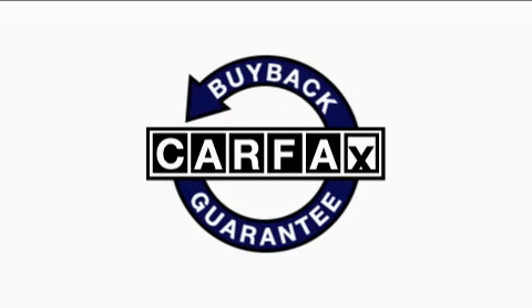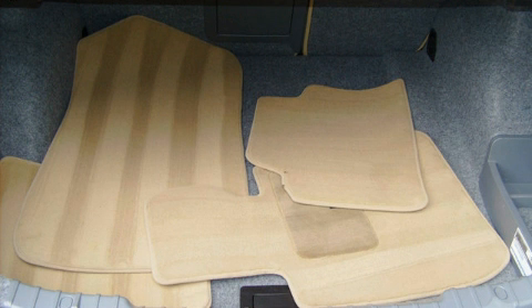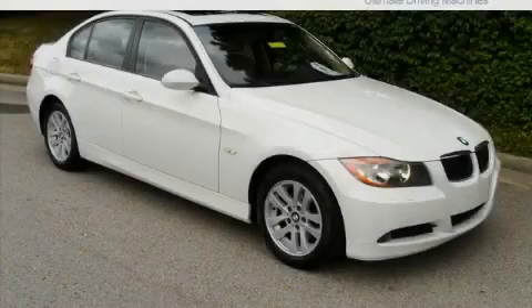This vehicle has had only one owner, and it qualifies for the Carfax Buyback Guarantee. Call now to find out how you can own this breathtaking car.